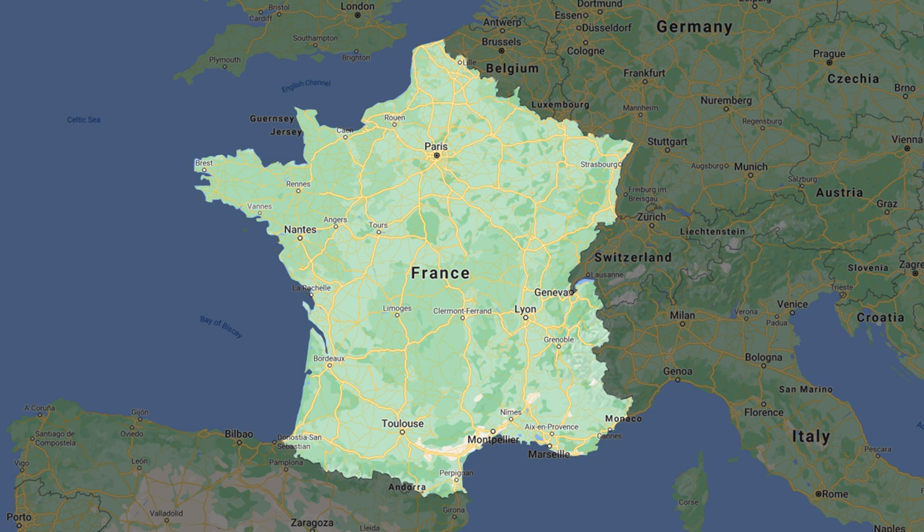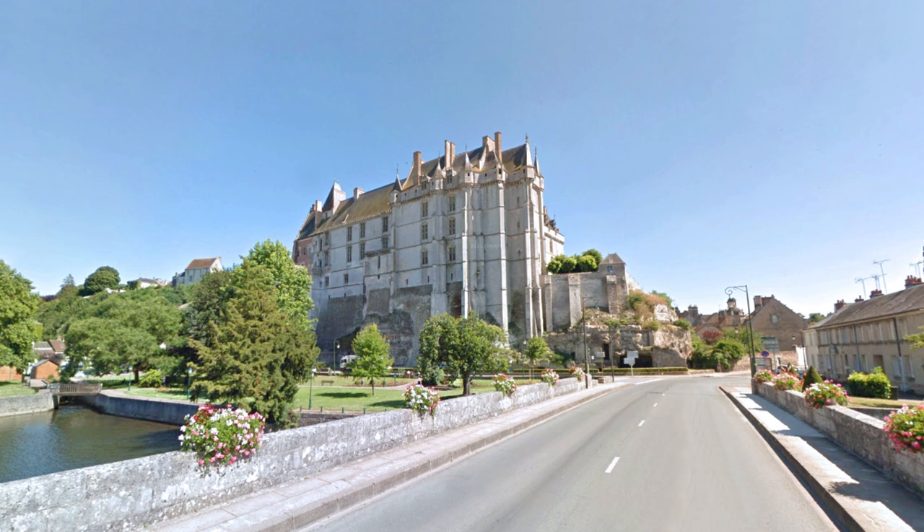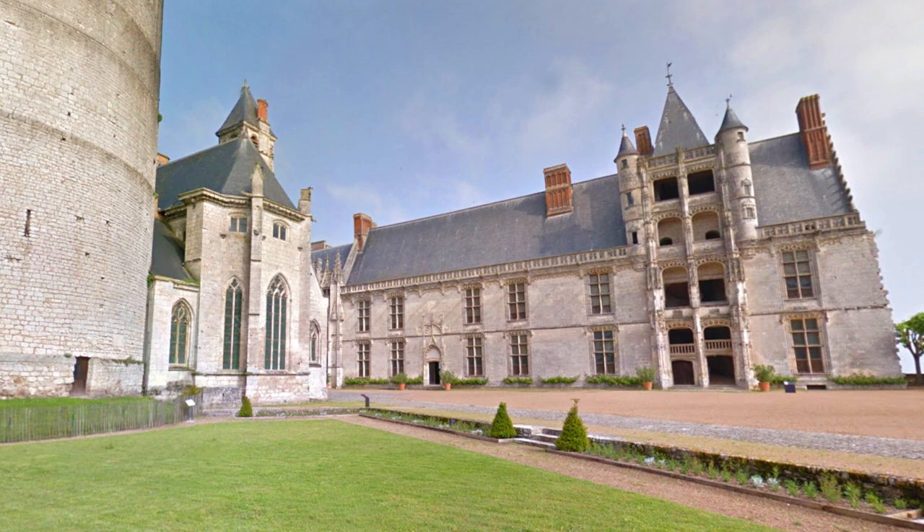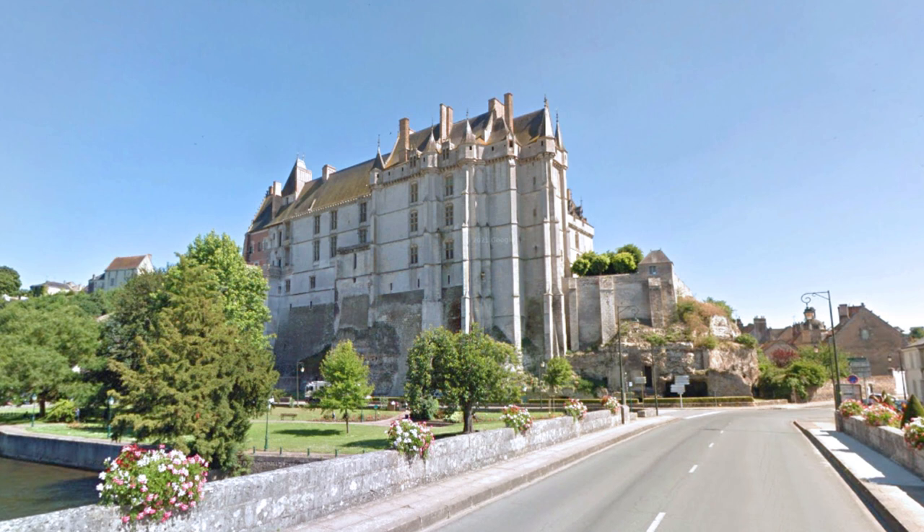One of the first properties for sale that we went to see in France was about 1 hour and 30 minutes southwest from Paris in the town of Chateaudun. Chateaudun is a beautiful town with its own hilltop castle and a population of about 13,000 people. The Chateaudun castle is considered to be the first chateau of the Loire for visitors coming from Paris. The castle features a combination of medieval, Gothic, and Renaissance architectural elements, built between the 12th and 16th centuries.